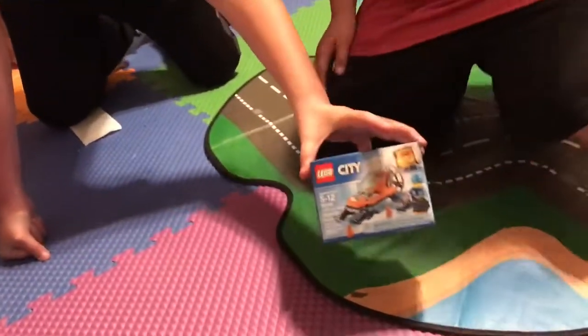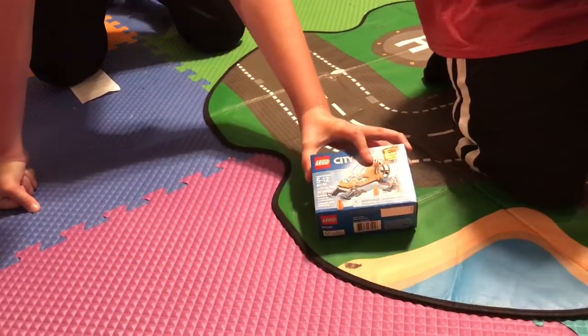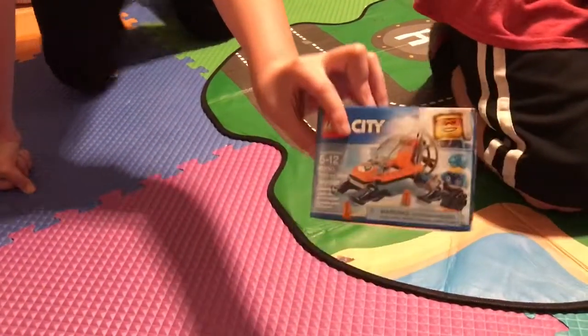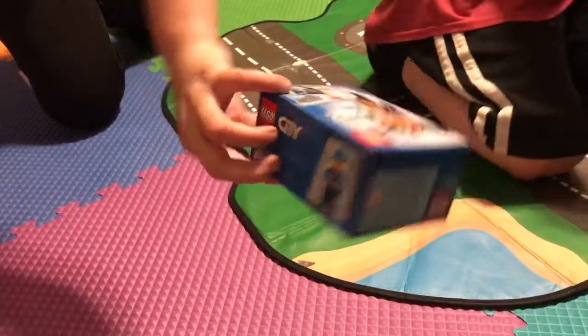And then — when he said Micro, this one literally has about 50 pieces. It's called the Arctic Ice Glider, set number 60190. Here's the little front — you might not be able to see it too well — one character, and then the back.